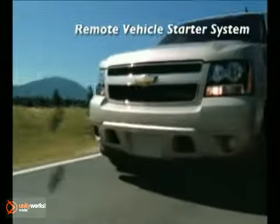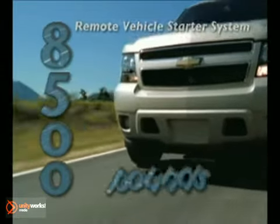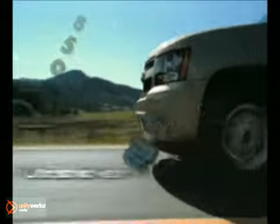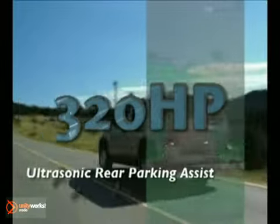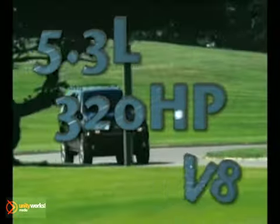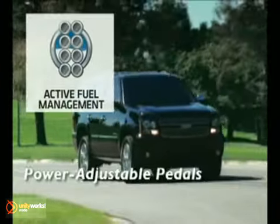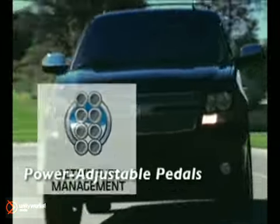Its capabilities are legendary, with a trailering capacity of up to 8,500 pounds. Its power is formidable, with a standard 320-horsepower Vortec 5.3-liter V8 engine. But Tahoe's V8 engine also features active fuel management, and the Tahoe has better fuel economy than key competitors.